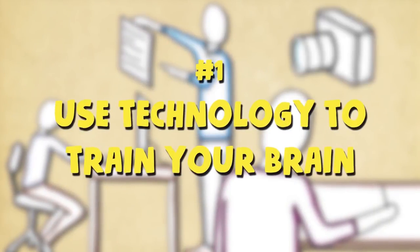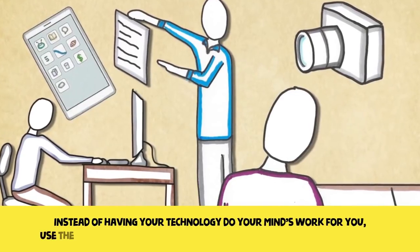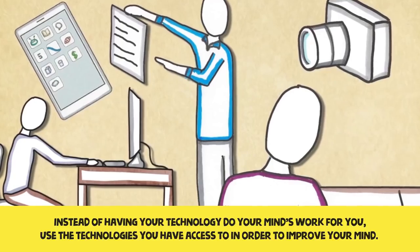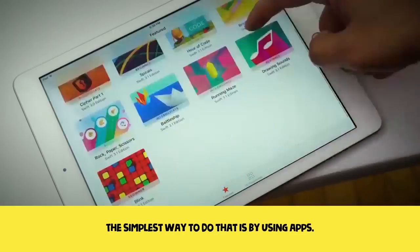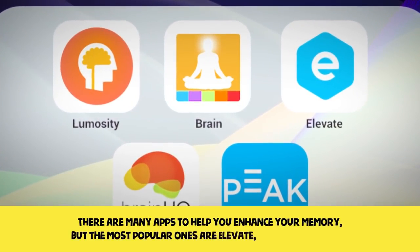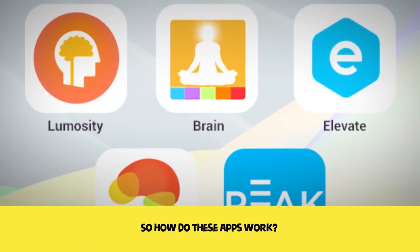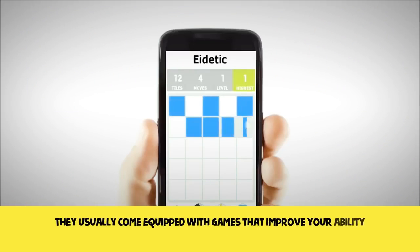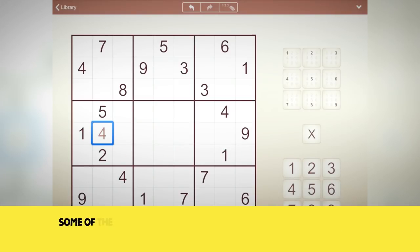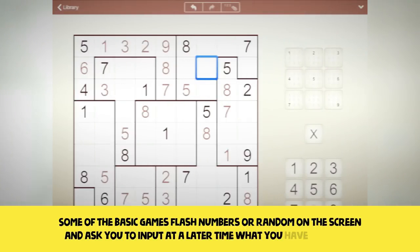One: use technology to train your brain. Instead of having your technology do your mind's work for you, use the technology you have access to in order to improve your mind. The simplest way to do that is by using apps. There are many apps to help you enhance your memory, but the most popular ones are Elevate, Luminosity, and Peak. They usually come equipped with games that improve your ability to focus on information intake and remembering facts. Some of the basic games flash numbers or random items on the screen and ask you to input at a later time what you have retained.